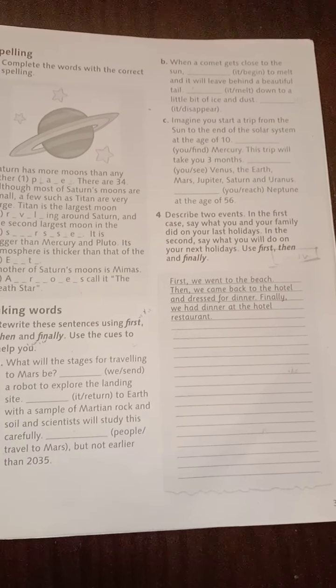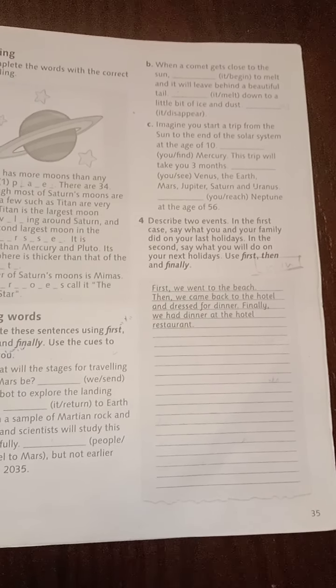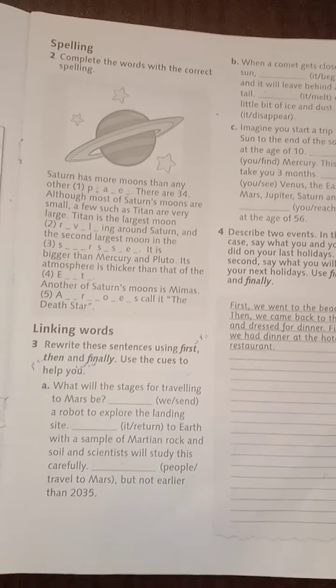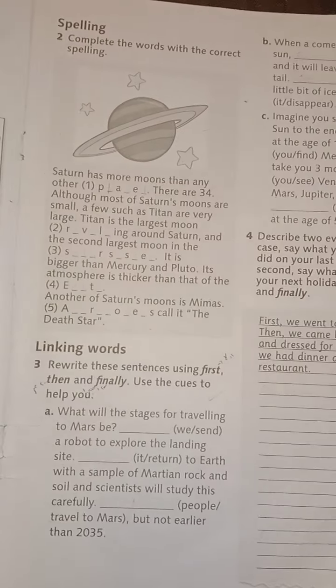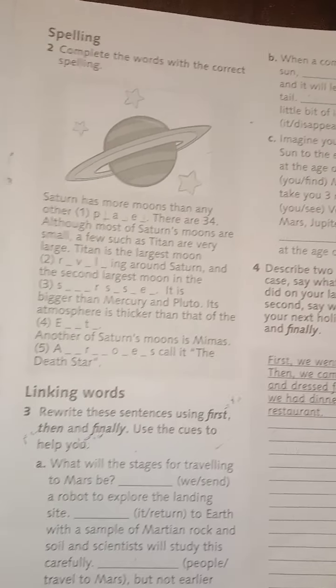Hi everyone, I'm Alaa Al-Khateeb from Al-Bashaer Typical Academy. Please open your activity book at page 35 and look at exercise number 2. Here we have a spelling exercise. Complete the words with the correct spelling.